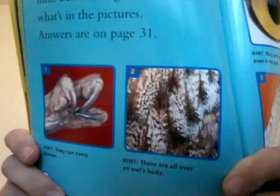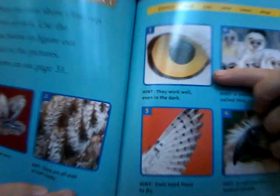Number three hint — they work well even in the dark. You know what that is? That's an eye. Number four — a young owl is called this. Do you remember that silly little name? An owlette.